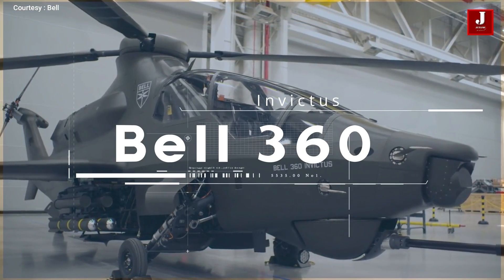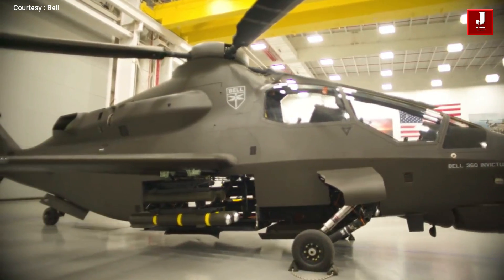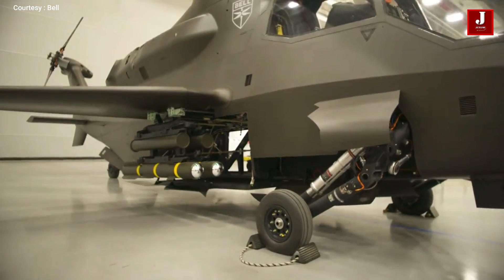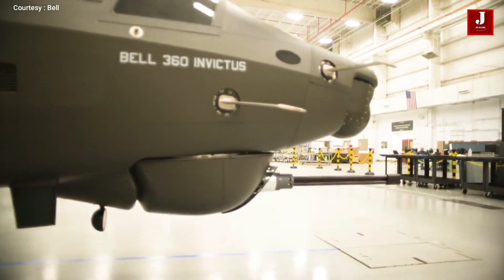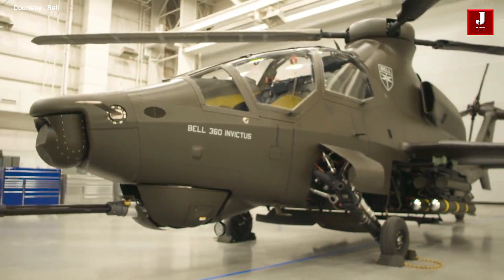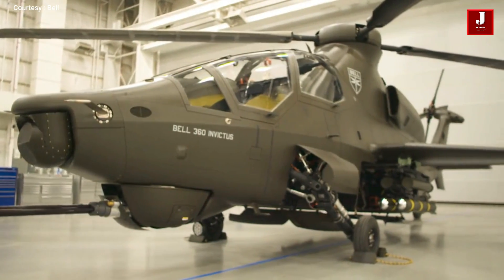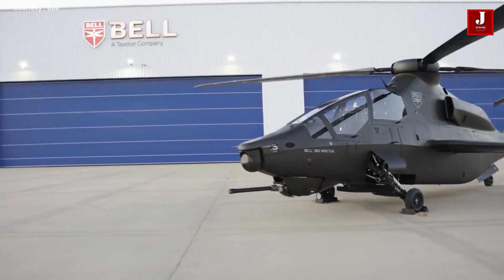Bell, the world's most recognized commercial helicopter manufacturer, has developed a new combat helicopter that will compete with the Sikorsky Raider X. The first prototype of the Bell 360 Invictus, which means unconquerable in Latin, was recently shown. After engine development, the helicopter is ready for testing.